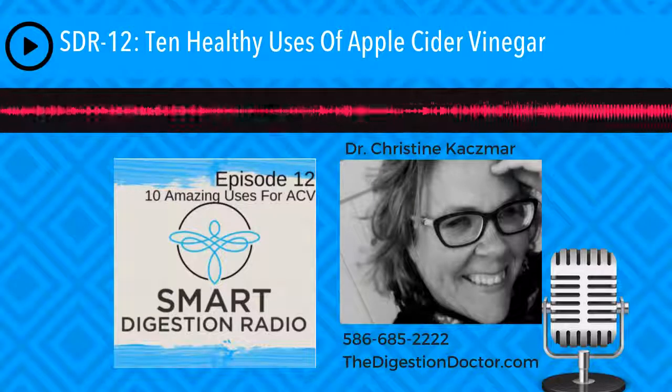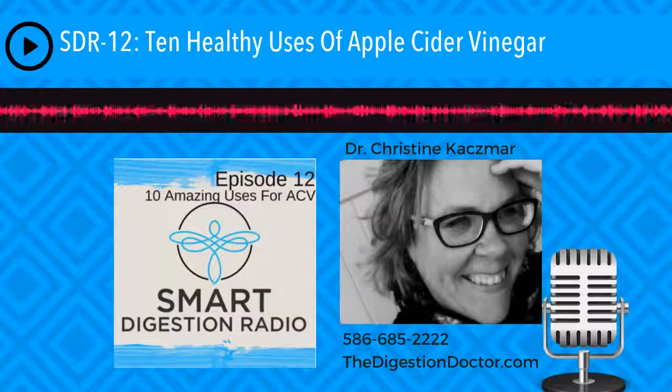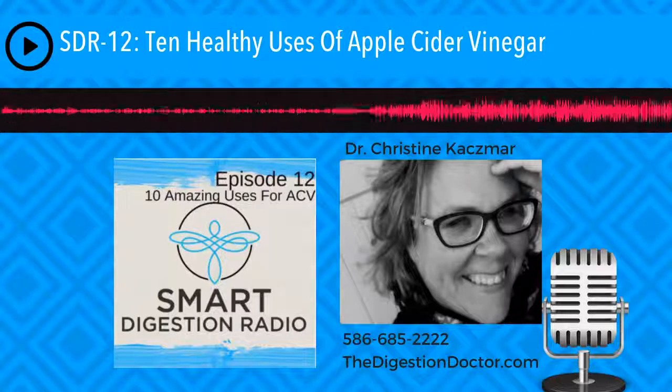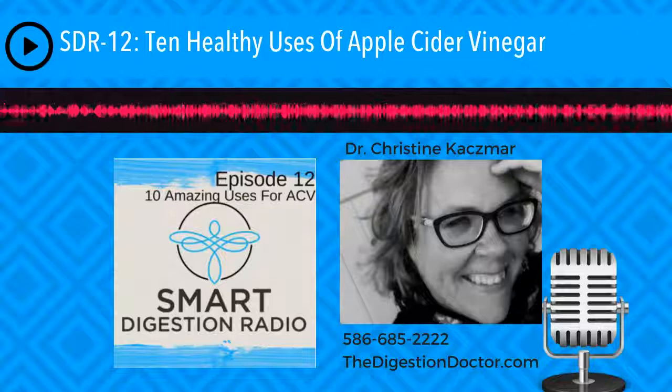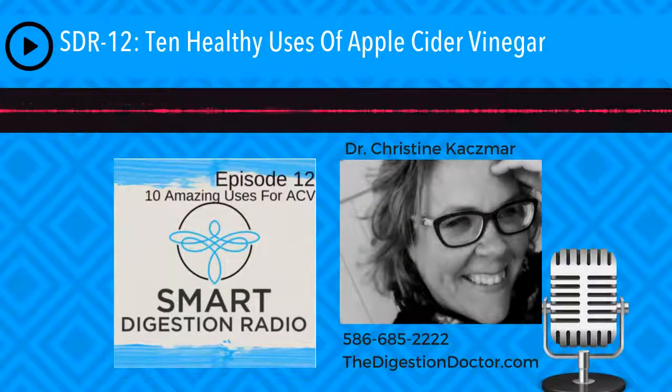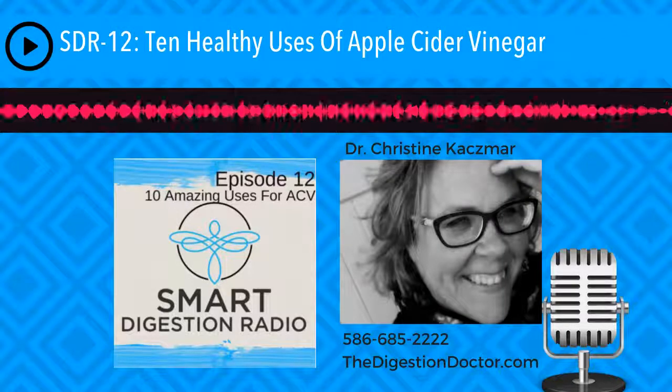I hope you really enjoyed those top 10 uses for apple cider vinegar. There are so many more. Before we close, a few things: first is SpeakPipe. I am looking to feature some of your personally recorded voices on my show to answer your digestive questions. Go to my website, thedigestiondoctor.com. To the far right, you'll see an orange tab — click on that and leave me your question. You can also download the free SpeakPipe app and talk into your phone. For anyone's question that I feature, you will get a free Smart Digestion Radio t-shirt.